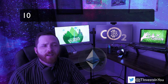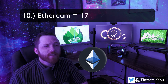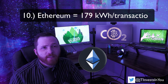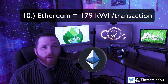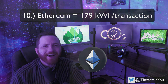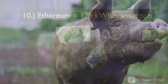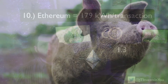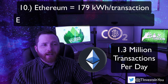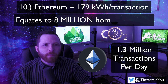Next up is Ethereum. The ETH blockchain currently consumes roughly 179 kWh of energy per transaction — still pretty bad. Though ETH 2.0 will theoretically fix this, it's undeniable that Ethereum is also quite an energy hog. At current usage levels of roughly 1.3 million transactions a day, the Ethereum network has the same daily energy consumption as roughly 8 million homes.